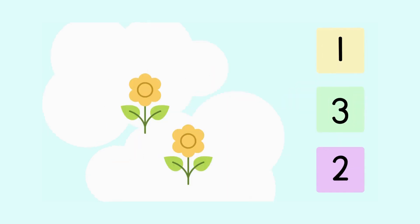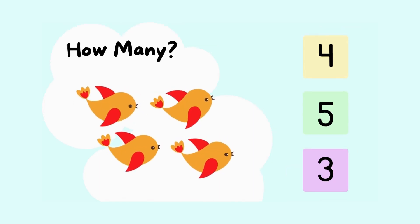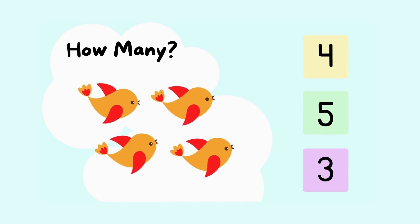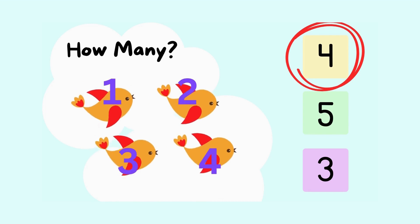How many flowers do you see? Take a good look and let's count them. Let's count together. Ready? One, two. There are two flowers. Great job. How many birds do you spot here? Count with me. One, two, three, four. There are four birds flying. You're amazing at this.